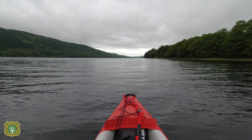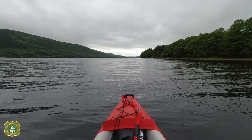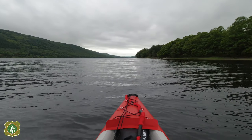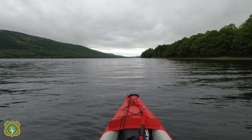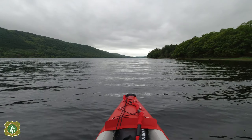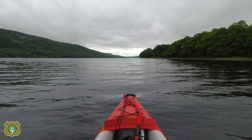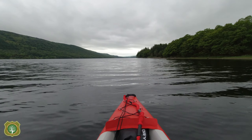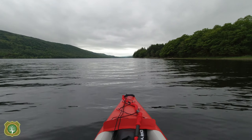It's a murky old day as you can see. It's calmer than it was two days ago with my failed attempt, and it's actually good for filming — bright sunshine paddling into the sun means you don't get a lot of footage. When you're paddling you can't keep adjusting settings and messing about with a camera, you get what you get.